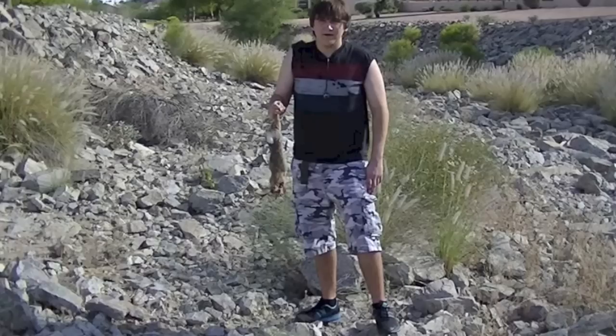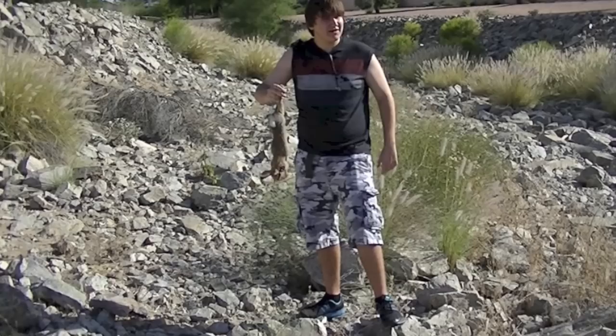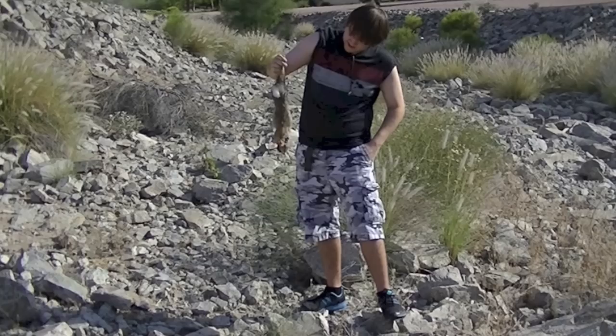Hey, this is Devin with West Coast Varmint Hunters. This is our first rabbit of the day. It was hiding in a bush over there and it popped its head out and I took a shot and hit it directly through the throat. It was an instant kill, a good clean death, and it's a pretty nice-sized rabbit. We're probably going to try to skin this one and eat it, so we'll let you know how it tastes later on.